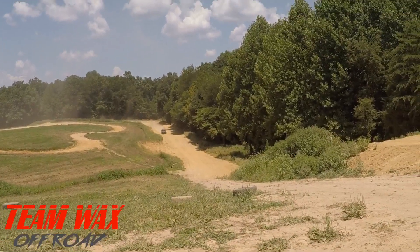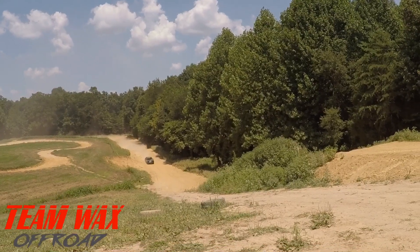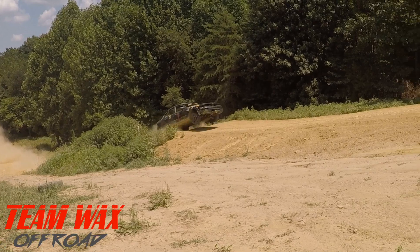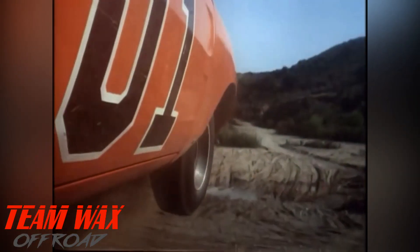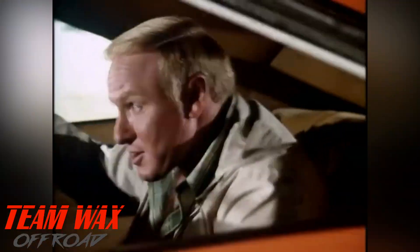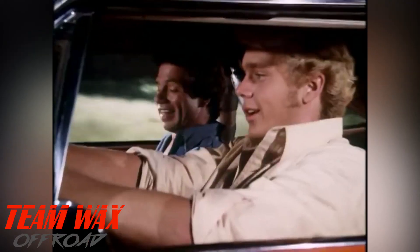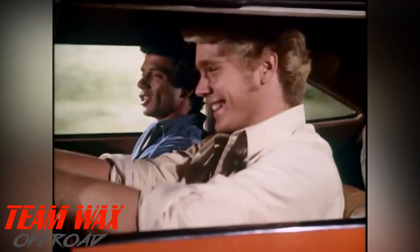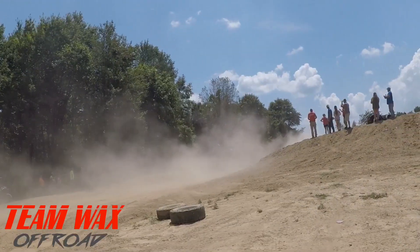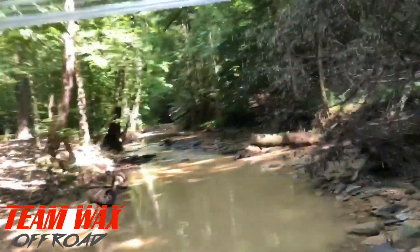Oh no, he ain't gonna do what I think he's gonna do, is he? That car needs to be orange with a zero beside that one — go! Yeah, that car needs to be orange and a zero beside that one.